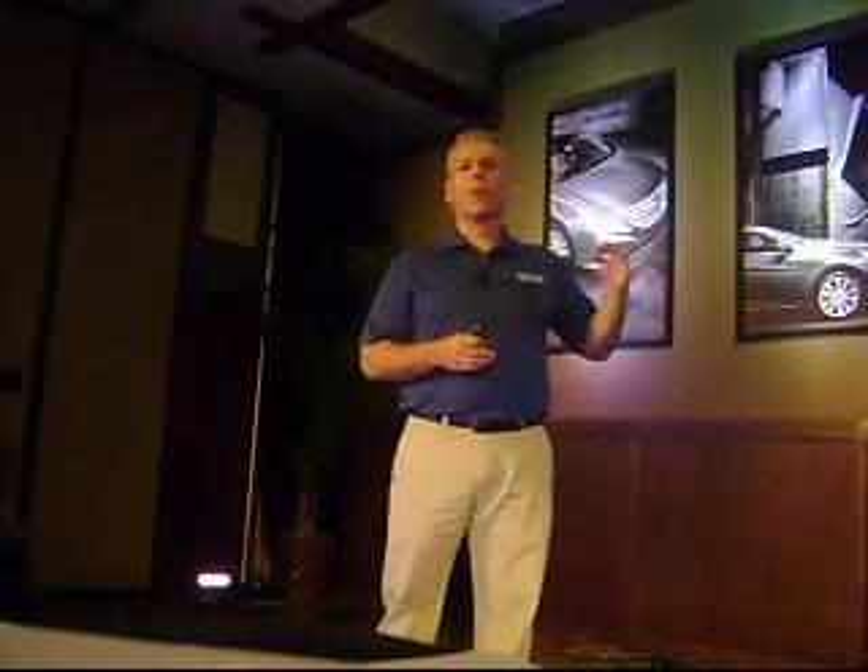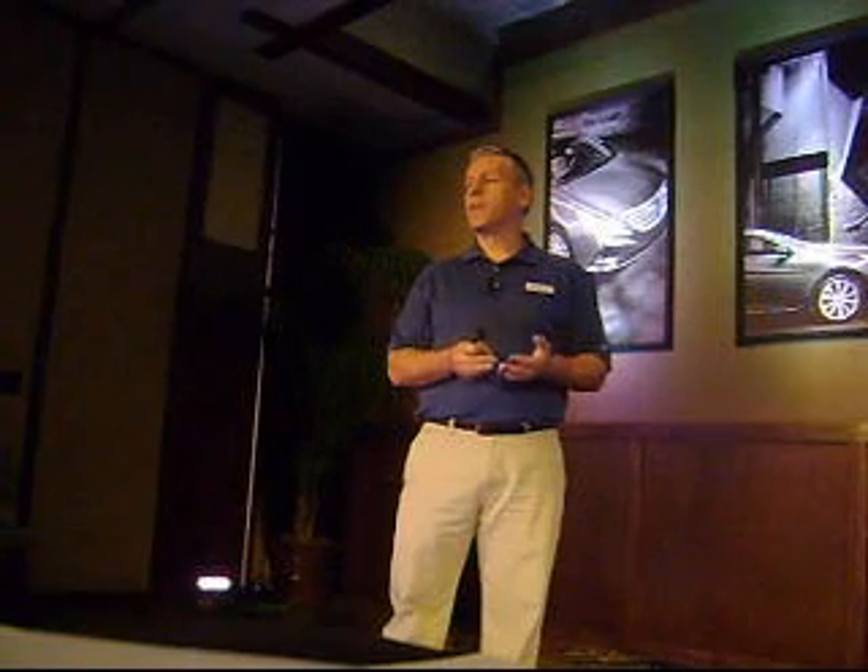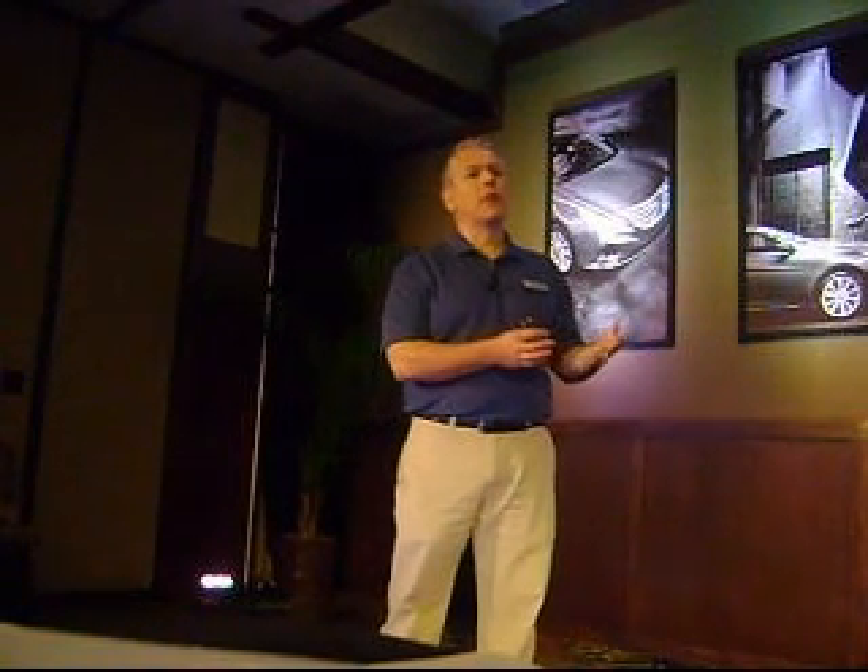Sonata is a mid-sized car. It actually competes with some of the segment leaders. So you have the Camry, you have the Accord, you have the Ultima, the Fusion, and the Malibu. And these cars overall, for the mid-sized segment, make well over 80% of the segment volume. So these are our key competitors that we're looking to go head-to-head with.